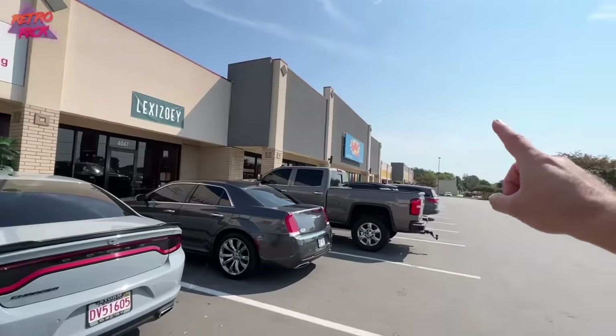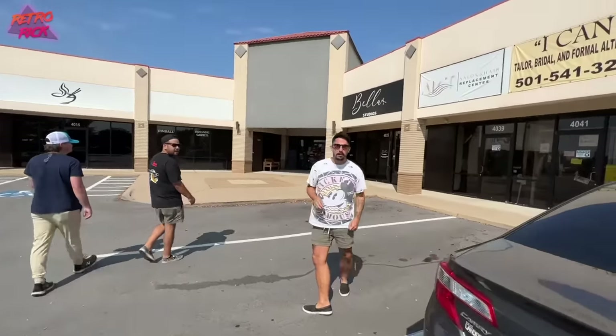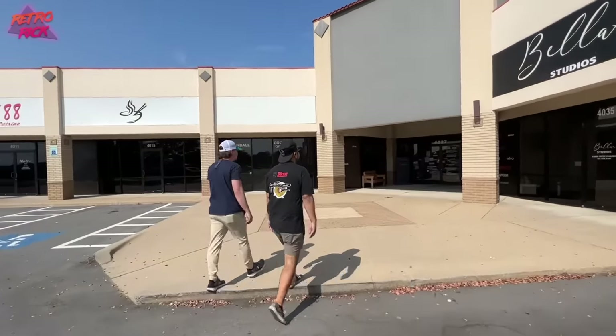Just got done hunting at Kapow Comics, and right next to it is Vortex Arcade. I know you guys have seen arcades before, but this one's special. Ricky, I think you're gonna like this.